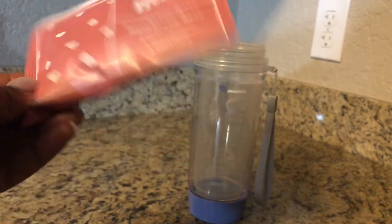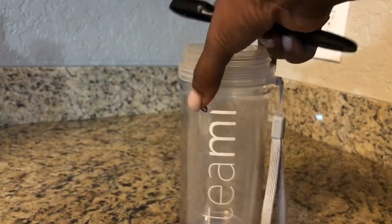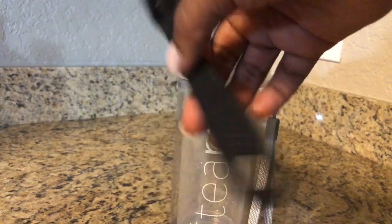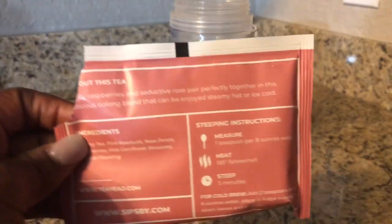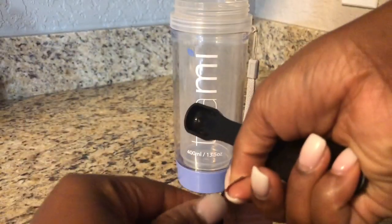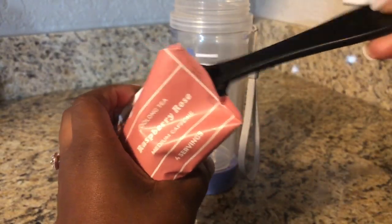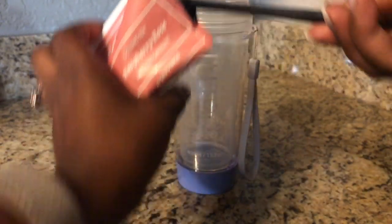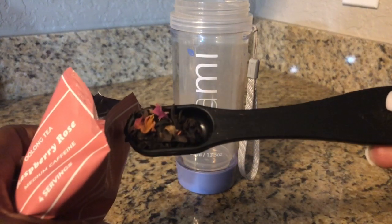It has four servings — looking at the back, it says to measure one teaspoon per eight ounces of water. This is a 13.5 ounce tumbler, so I'll use a teaspoon and a half. Interesting tip: I don't use a teapot or a regular pot — I literally put my water in a plastic bowl and boil it in the microwave for four to five minutes, and the water is hot enough. So you're going to see me using a bowl to pour it in.